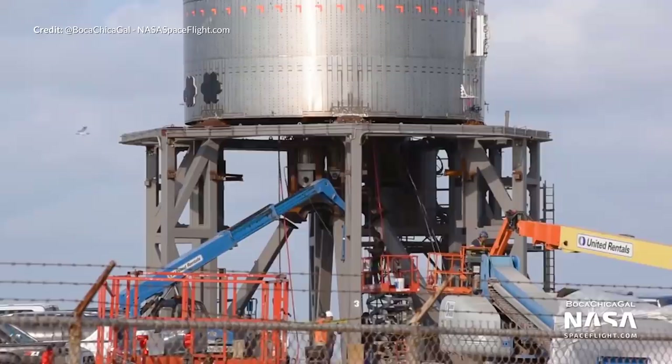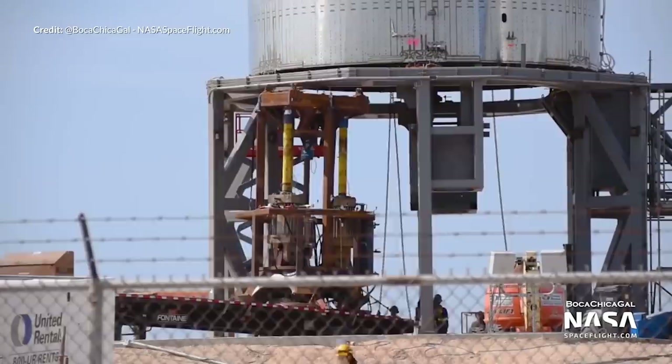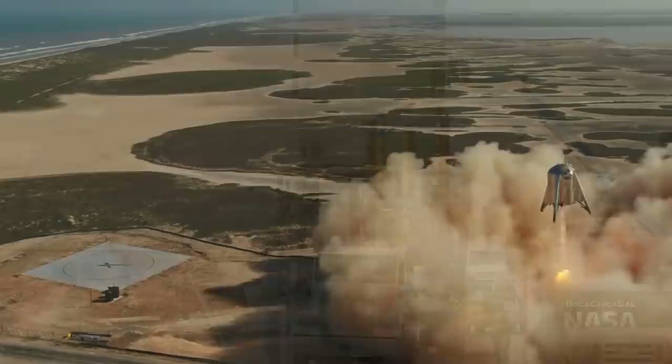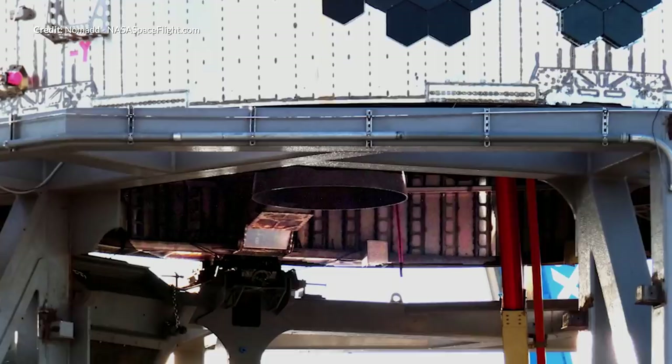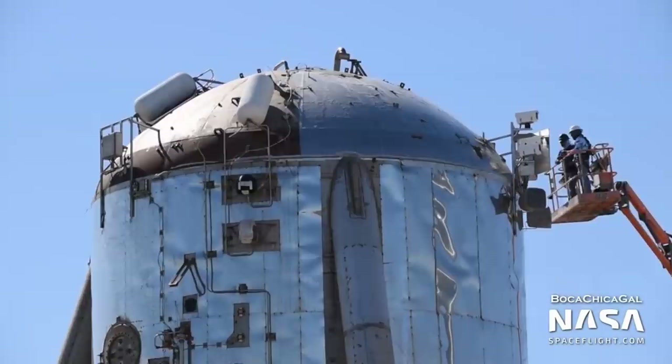The next step eagerly awaited was the static fire of a single Raptor engine. The hydraulic ram structure is being dismantled, presumably to be used at a later stage for the next iterations of Starship to be tested. This made room for all of the work involved in preparing for the installation of the Raptor engine — an event we haven't seen since the preparations of the Starhopper. A static fire of the Raptor engine mounted to a Starship prototype, which we were all very excited to finally see again in preparation of the potential test hop of SN4.